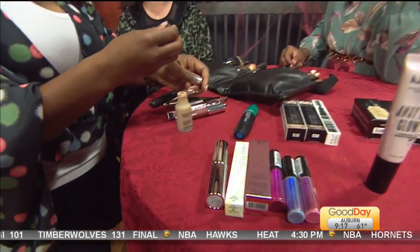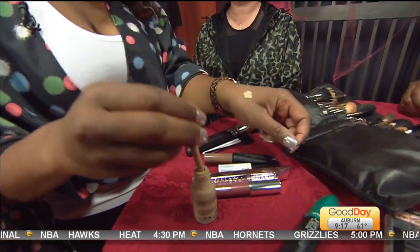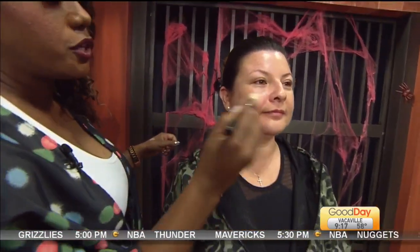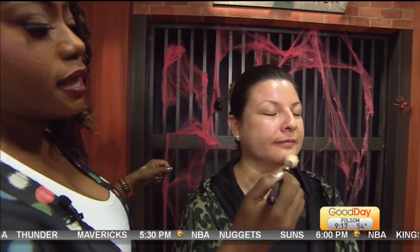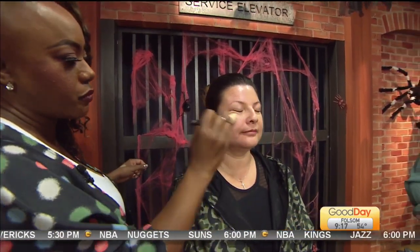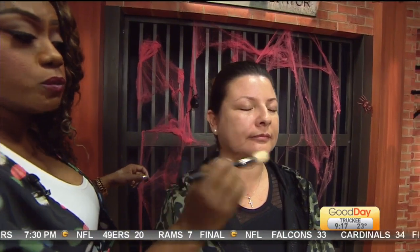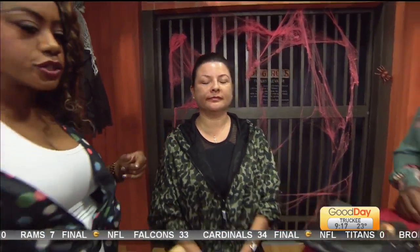Next, we used a foundation which is a drop system. Depending on the number of drops that you use, it equates to the type of coverage that you get. With this particular product, we used one drop, which is equivalent to a sheer coverage. We dabbed a little bit on the brush, and all this is going to do is pretty much even out her skin complexion and take away any natural warmth coming through her skin. If you want a little bit more coverage, you can use more drops. This same foundation can be used for working out or for a dinner party — you just adjust the number of drops based on the coverage you're looking for.